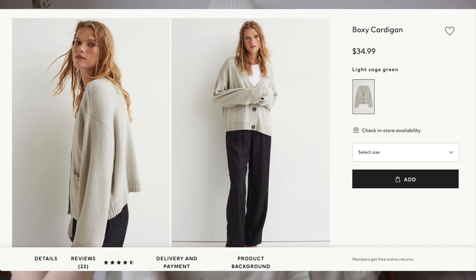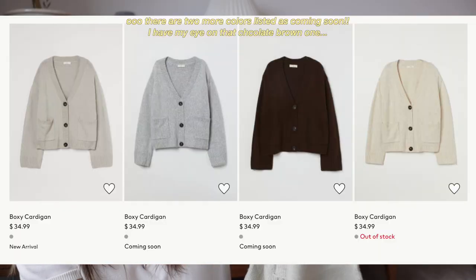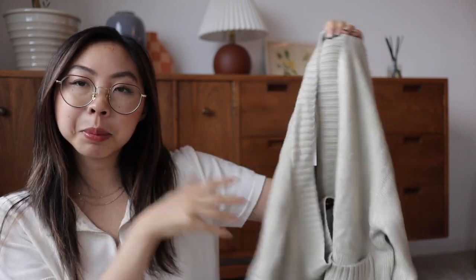Next up we have this cardigan, ordered in an extra small. The color is a little hard to photograph — it looked pretty gray online but in person I'd describe it as a muted light pistachio. H&M describes it as light sage green and it retails for $34.99. The blazer I just showed was $49.99. The material composition is 63% acrylic, 32% polyamide, and 5% wool — the bit of wool might be driving the price up because it is a pretty thin sweater.